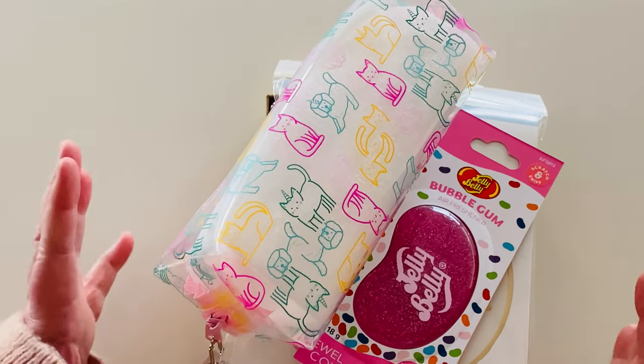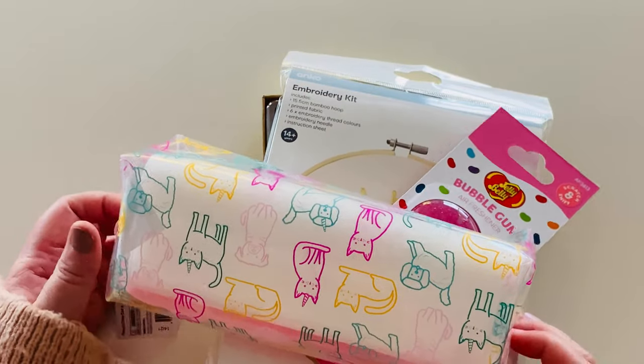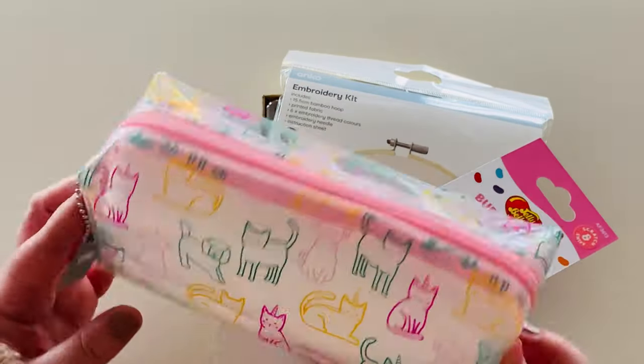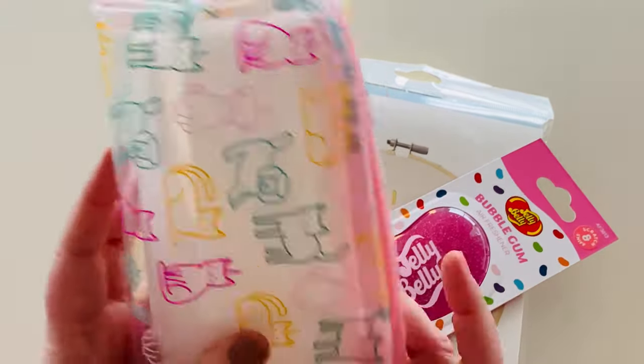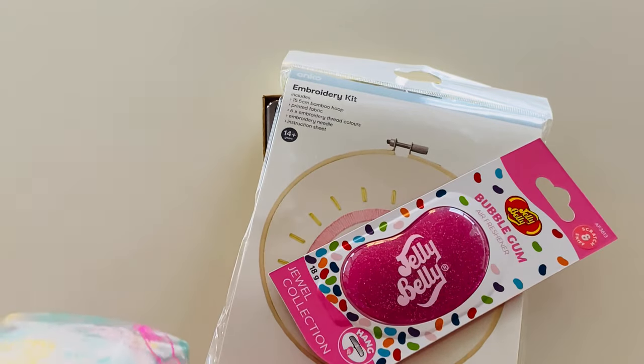Hi everyone, welcome back! Just jumping in quickly to show you a little collection of things I picked up at Kmart recently. I bought pajamas and stuff but I'm not going to bother showing you those — I thought I'd show you the cute stationery that we got instead. So I'm obsessed with clear pencil cases and I don't really have any.